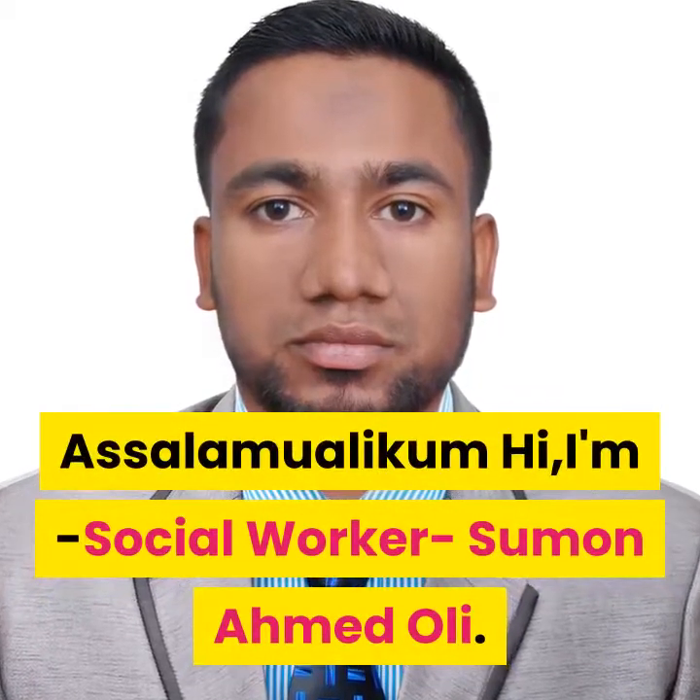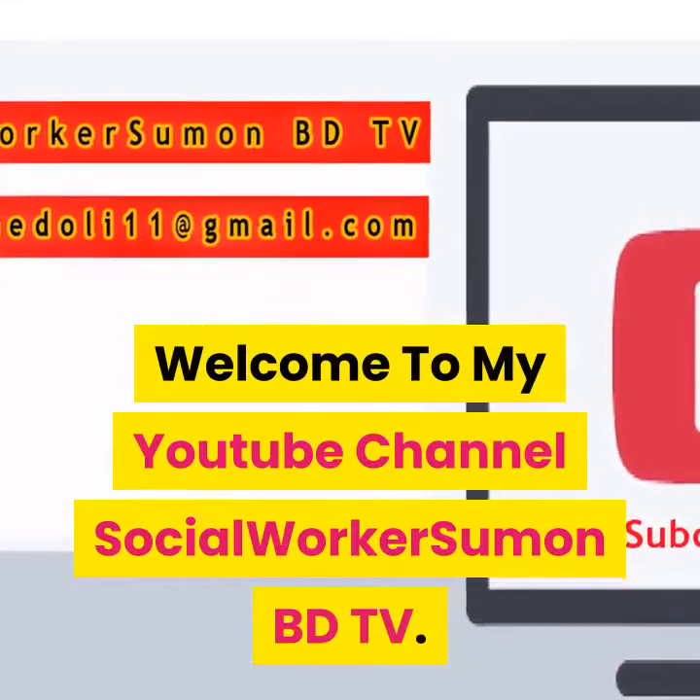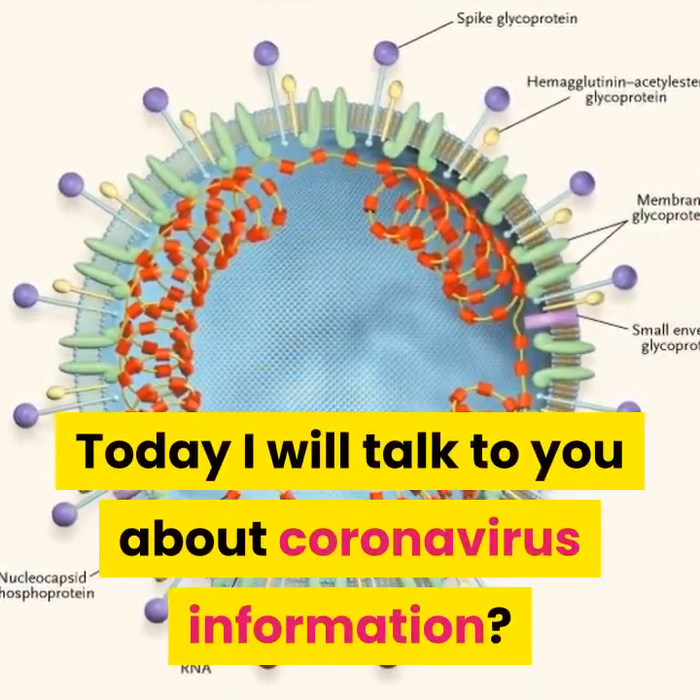Assalamu alaikum. Hi, I'm Social Worker Soumon Ahmed Oli. Welcome to my YouTube channel Social Worker Soumon BDTV. Today I will talk to you about coronavirus information.